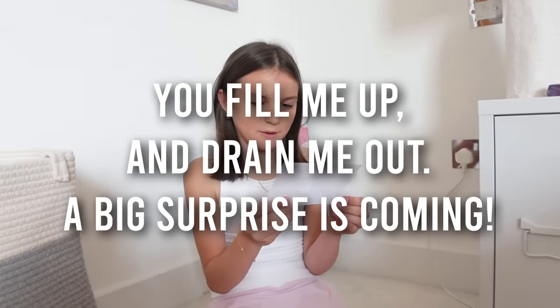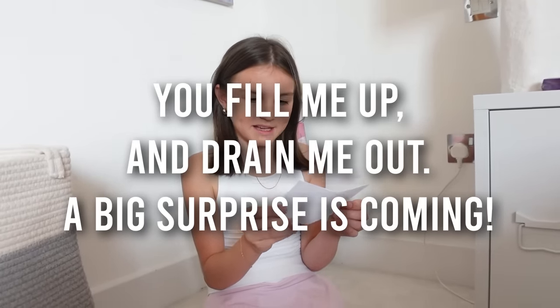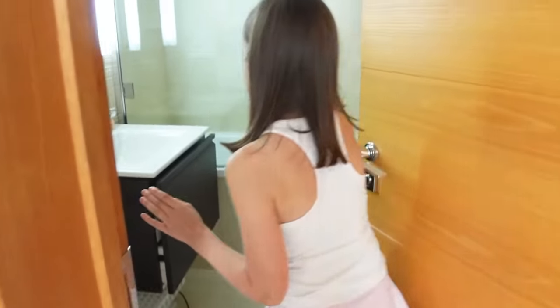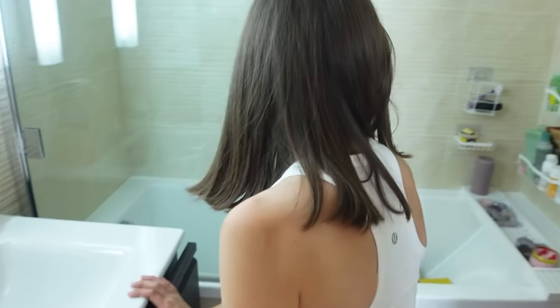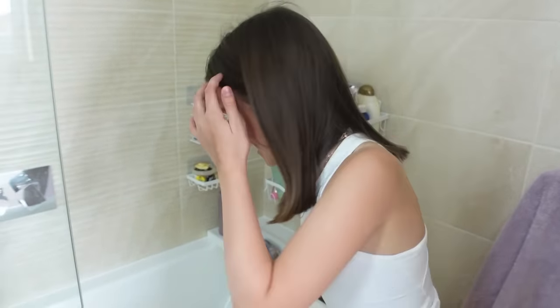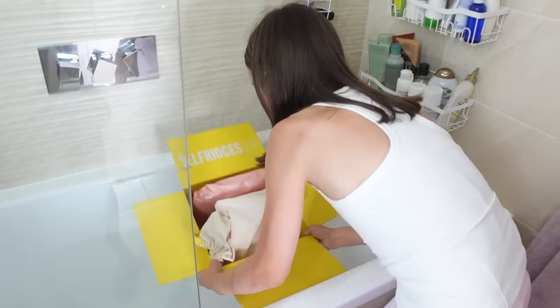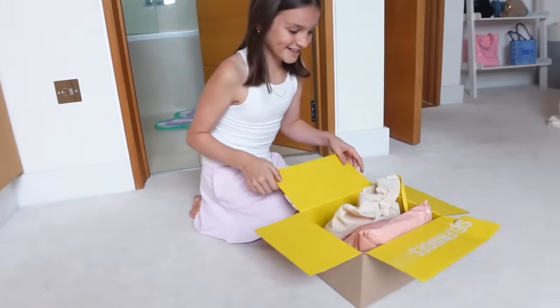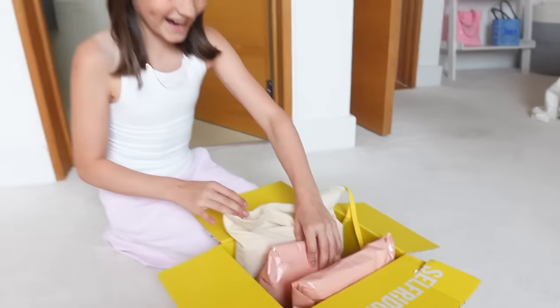'You fill me up and drain me out — a big surprise is coming.' The sink! I'm gonna look at the sink. No. A bath! Oh, I should have guessed it. Oh my gosh — Selfridges! I just walked into the door! I think you should start opening these things.